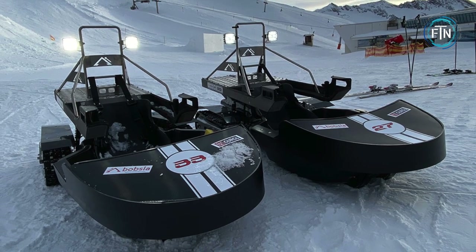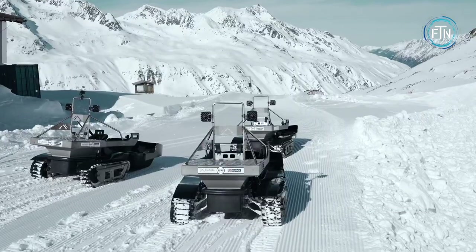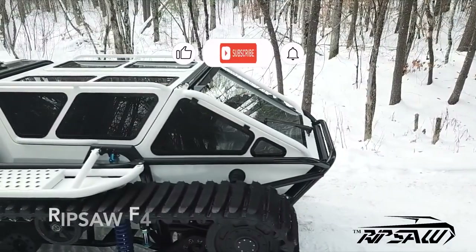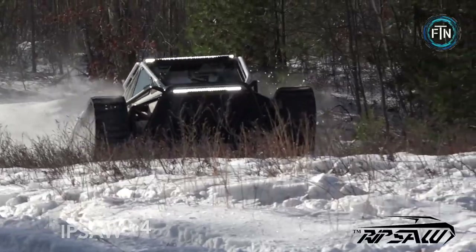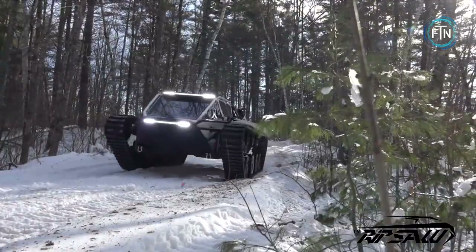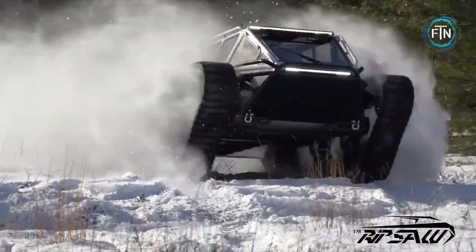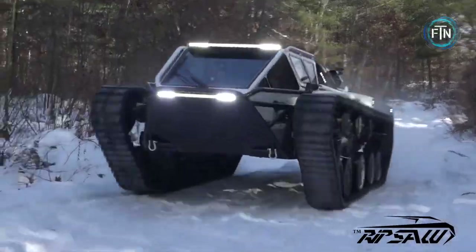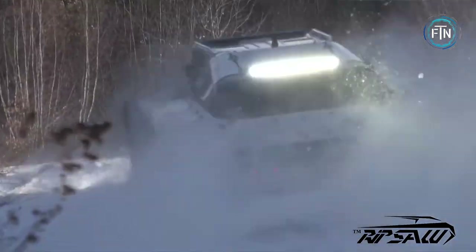Bobsled courses and races are a fun and creative alternative to traditional ski resort offerings. Although the Ripsaw appears to be designed to provide improved mobility and lethality to U.S. military forces, the Ripsaw EV3-F4 is actually built for civilian use. It is capable of reaching speeds of up to 55 miles per hour and boasts 1,500 horsepower.